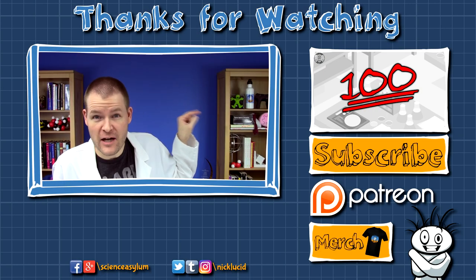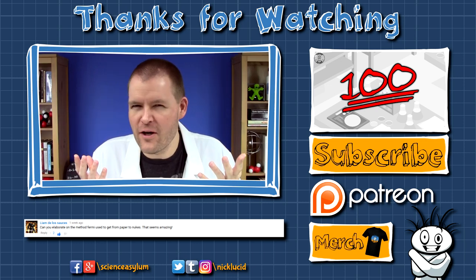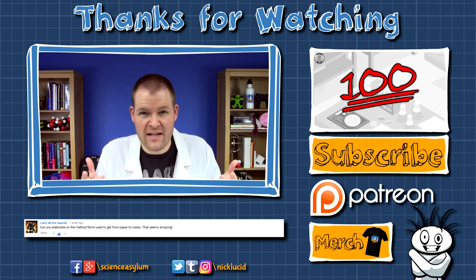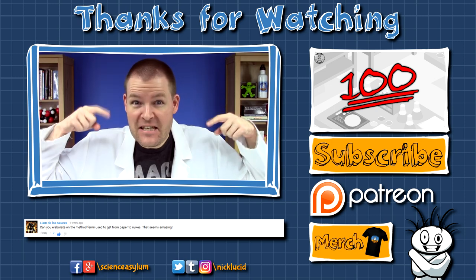In the last video, we learned how to properly calculate orders of magnitude. Comment response time! Liam De Los Salsas was wondering exactly how Enrico Fermi made his original estimate for the blast power of that nuke. Well, we don't know exactly. A Fermi estimate is sometimes called a back-of-the-envelope estimate, because it's like something you would jot down on the back of a used envelope. Unfortunately, Fermi was so good at this, he never actually wrote it down. Some people have tried to guess what he did though — links in the doobly-doo.